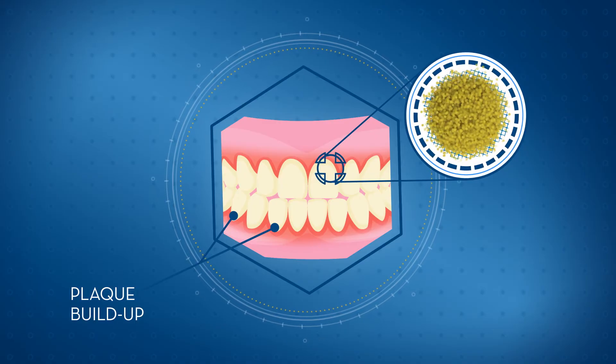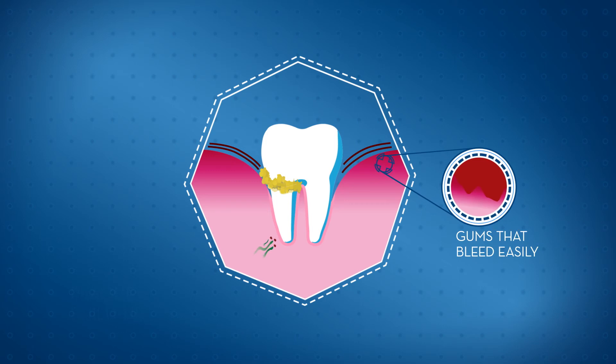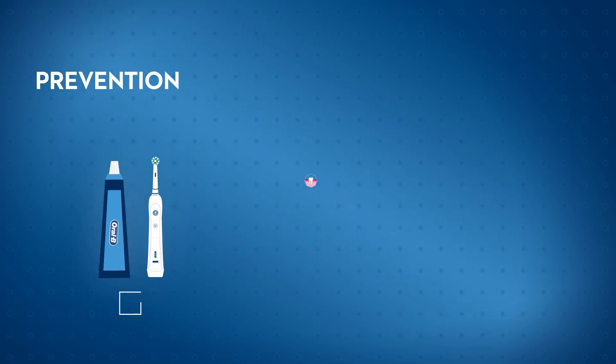And eventually might progress to periodontitis. Bleeding gums are one indication that you might have periodontitis. Other symptoms include swollen gums, the persistence of bad breath, shifting teeth, and the formation of pockets between your teeth and gums.